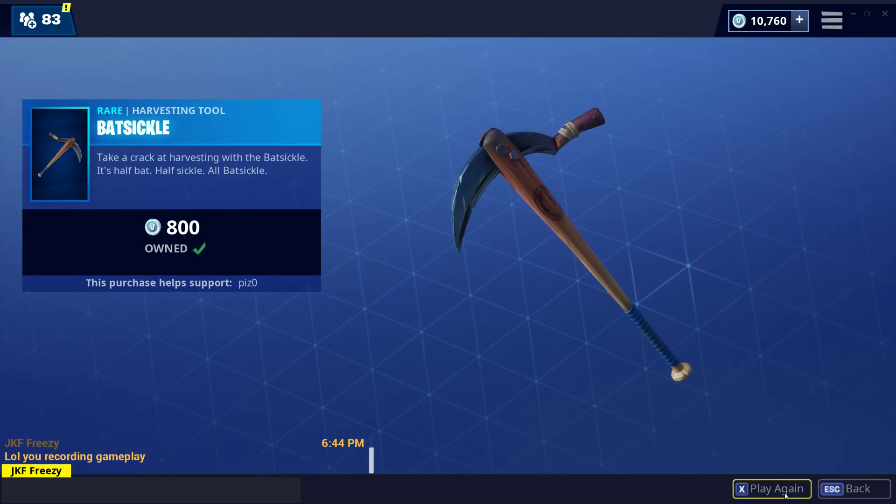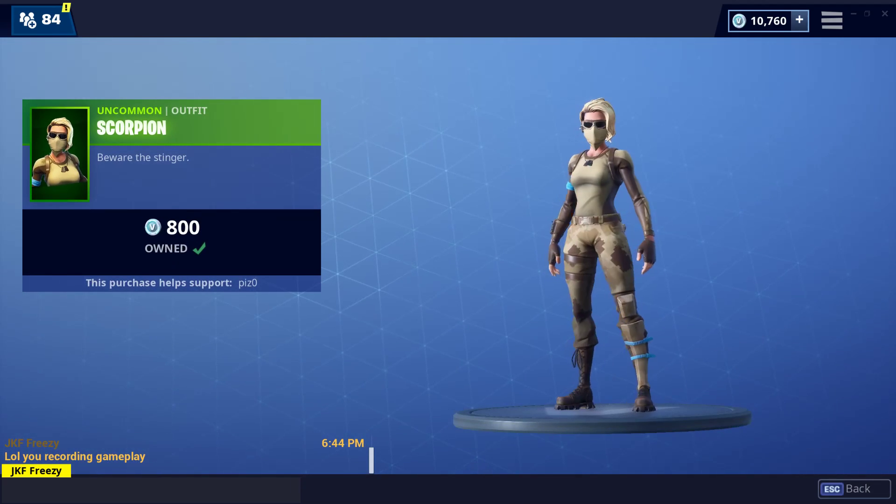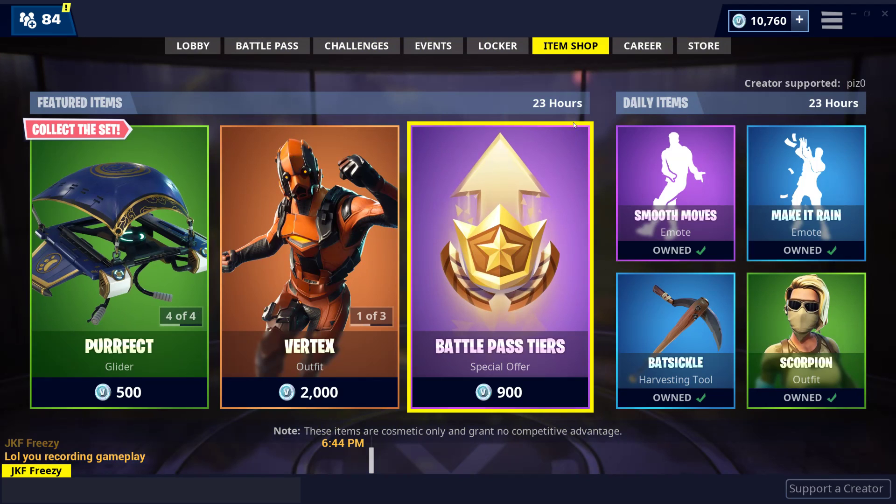Batsicle sounds great. And then Scorpion — very odd. I'm really surprised they're selling Battle Pass Tears already. But that's it for the shop.